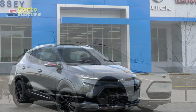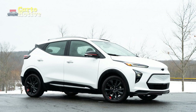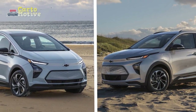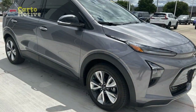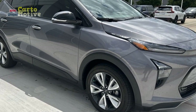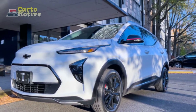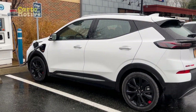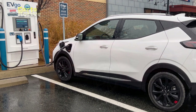2023 Bolt EUV Exterior. The Bolt EUV shares its VEV2 platform with the regular Bolt but gets an entirely new body design that looks more SUV-like and is definitely bolder. The EUV gets an assertive front-end design and signature lighting, with cleverly placed crease lines along the side, making the car look like it's constantly in motion. Standard exterior features include 17-inch alloy wheels, LED DRLs, LED headlights and tail lamps, solar-absorbing glass, heated power outside mirrors, and roof-mounted side rails.